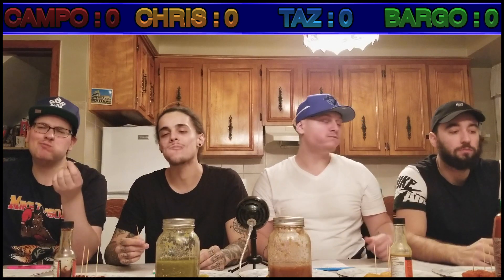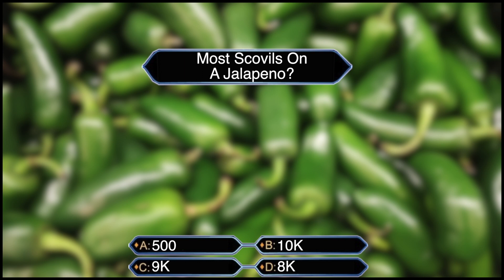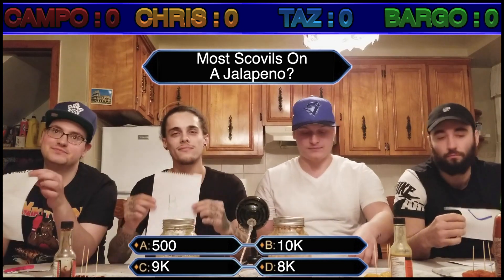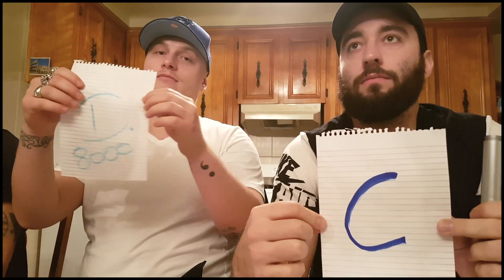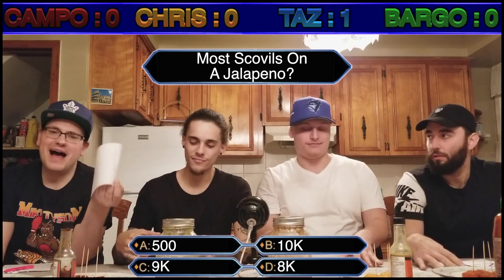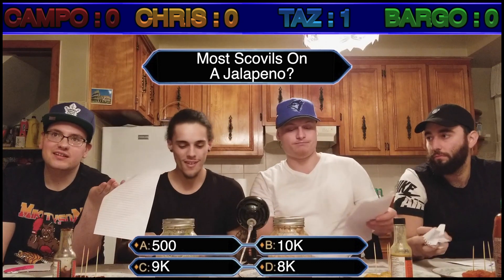It's Frank's Red. Careful where you're spitting. Question number one: What is the highest recorded Scoville units found on a jalapeño? Is it A, 500; B, 10,000; C, 9,000; or D, 8,000? And the answer is D. It's 8,000 — that's the max a jalapeño ever was. I'd eat 8,000 units of that. That was easy.